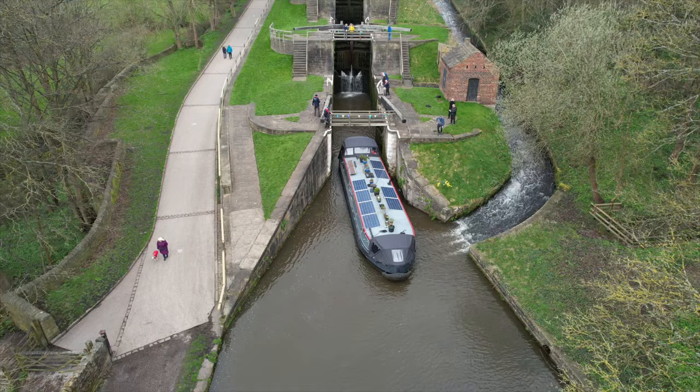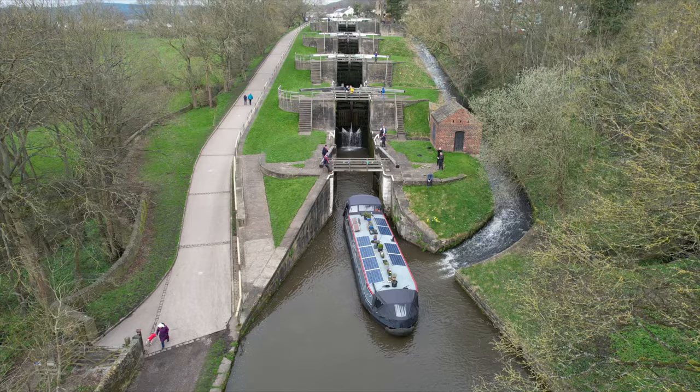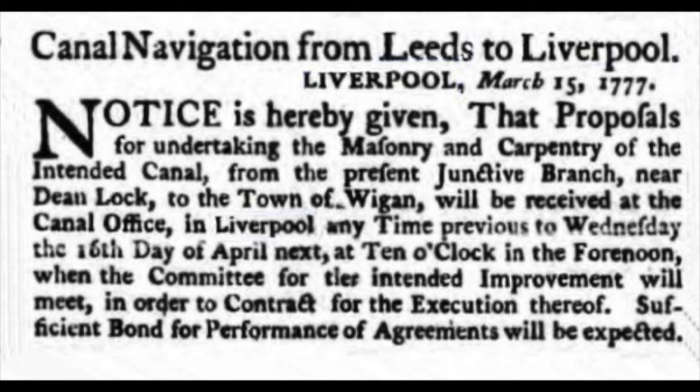It never ceases to amaze me that these guys thought what a good idea it would be to build a canal from Liverpool to Leeds — and never mind that the Pennines are in the way, we'll just go over the top of them. Looking at these locks, how would you even consider trying to get water up there? It's an incredible feat. And it's all down to the hard work of the navvies who came here and dug non-stop, seven days a week for years and years. Navvies don't get mentioned enough.